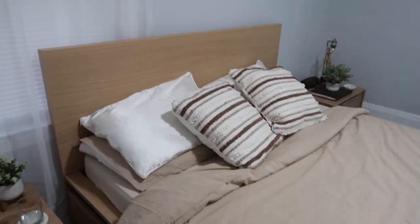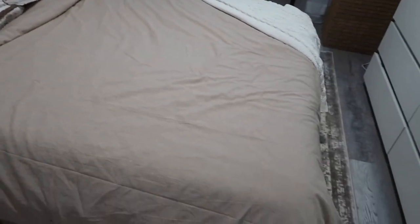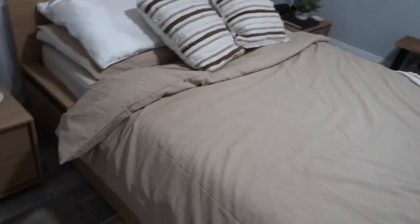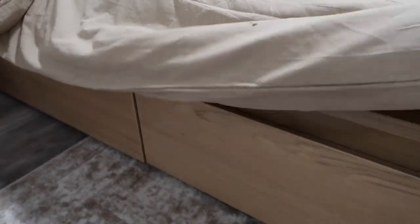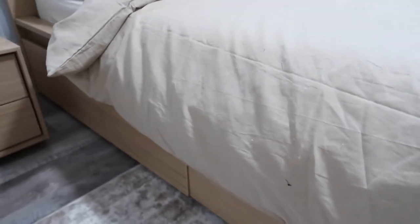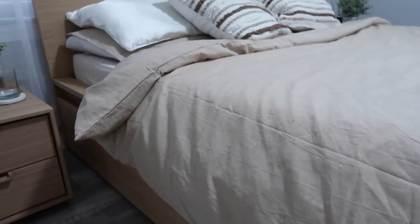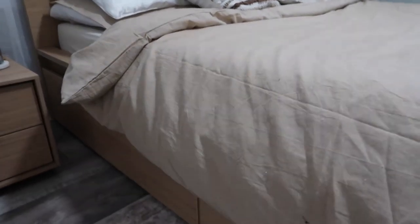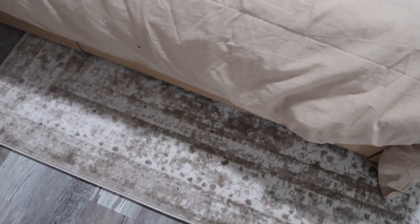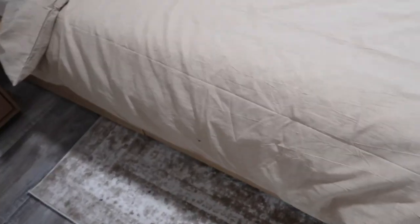Here's our comforter and pillows — I love the whole look. Our bed is from IKEA, and if you live in New York City you'll really enjoy this: it's one of those beds with drawers underneath. We really need that extra space, especially for winter clothes. The rug is from Rugs.com — I'll link it below.